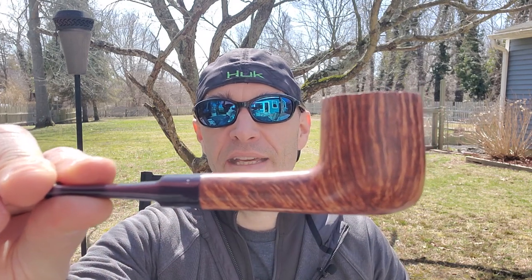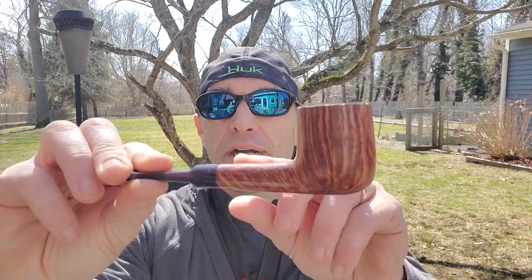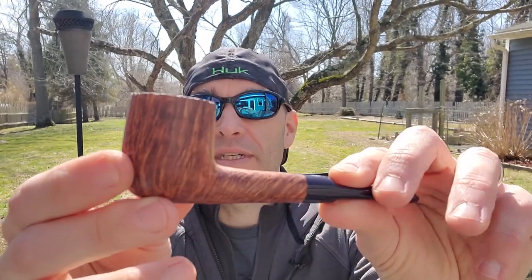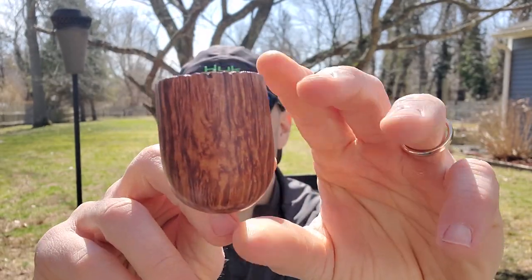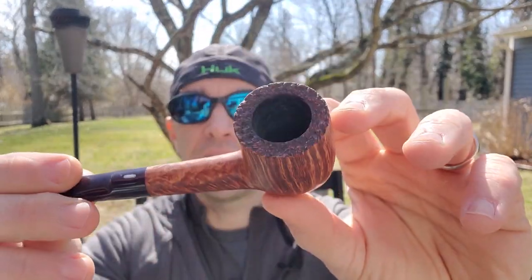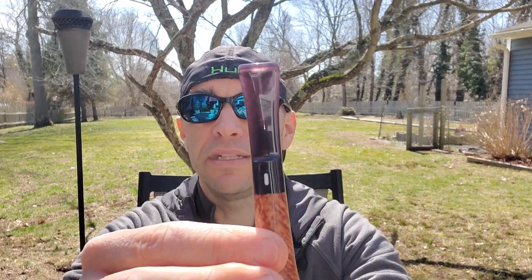If you're interested in seeing the Cross Grain Flake, check the link down below for that video. Before we get started, what am I going to be smoking it in? I am going to be smoking today in this absolutely gorgeous Costello billiard — definitely one of the nicest pipes that I own. Really beautiful grain on this pipe; it's got a cool little plateau rim and a nice saddle bit that's actually a purplish gray.